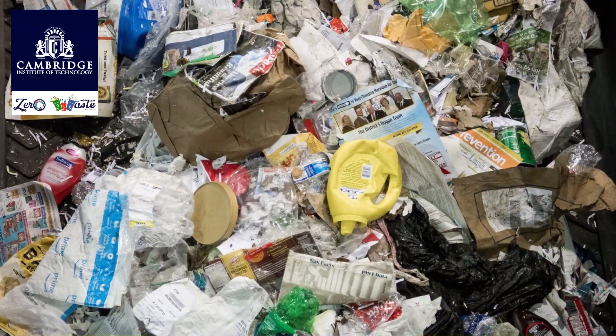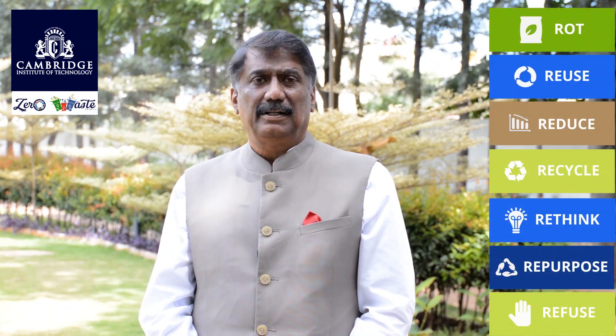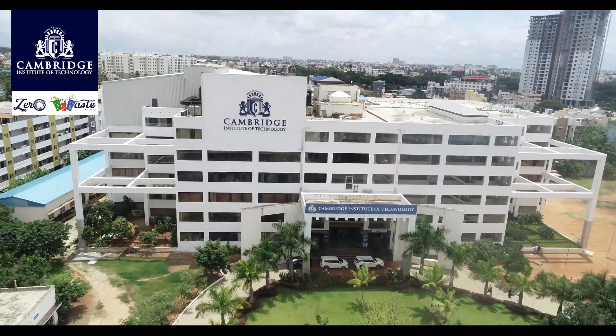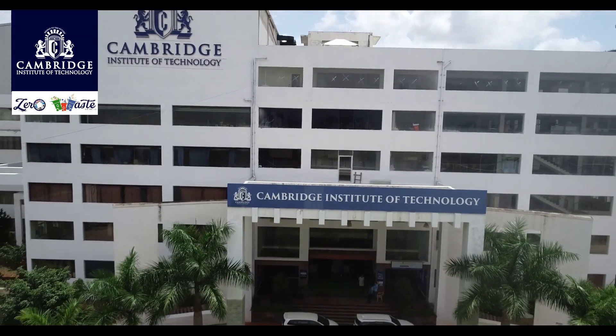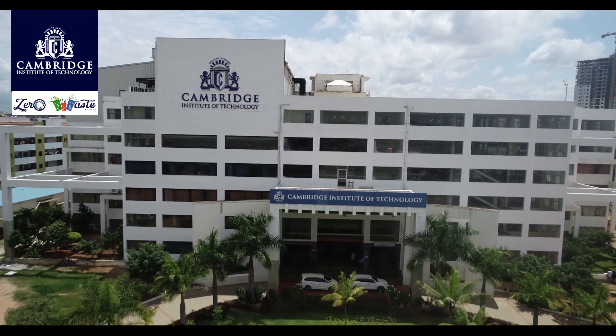Instead, we redefined waste as an opportunity. Materials like paper and plastic, once discarded, are valuable resources. This shift in perspective ignited our journey towards transforming our campus into a zero waste model guided by the 7R principle. We are Cambridge Institute of Technology, Bangalore, and we would like to share our story about this journey of sustainability — the hardships and challenges all the teachers and students overcame to make a zero waste campus a reality and, more so, sustain it.